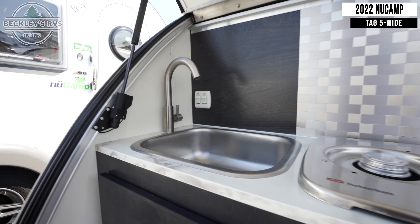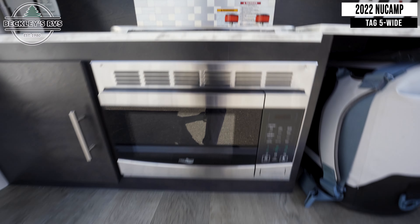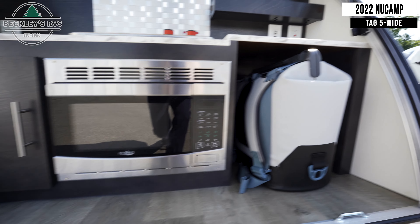Outside, you'll find the exterior kitchen, with a sink, a 2-burner gas cooktop, a convection microwave, and an electric cooler.